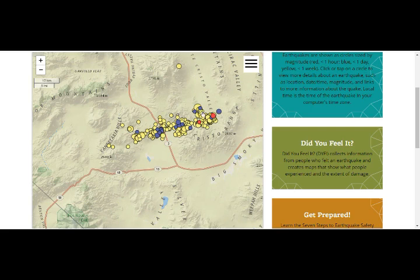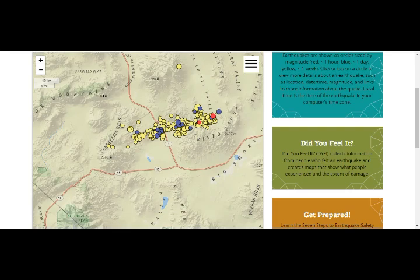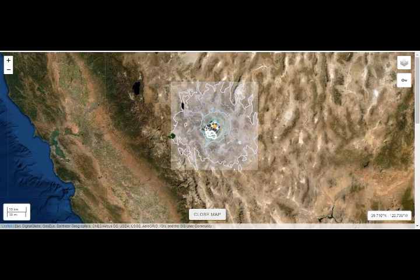This is the general area of the 6.5, but they take them off. This was the 5.3 — they're all shallow, about seven kilometers depth. Let's take a look at the shake map. This is the 5.3 quake we had on the 22nd of May, a couple of days ago, and this is Mono Lake of Long Valley Caldera right here.